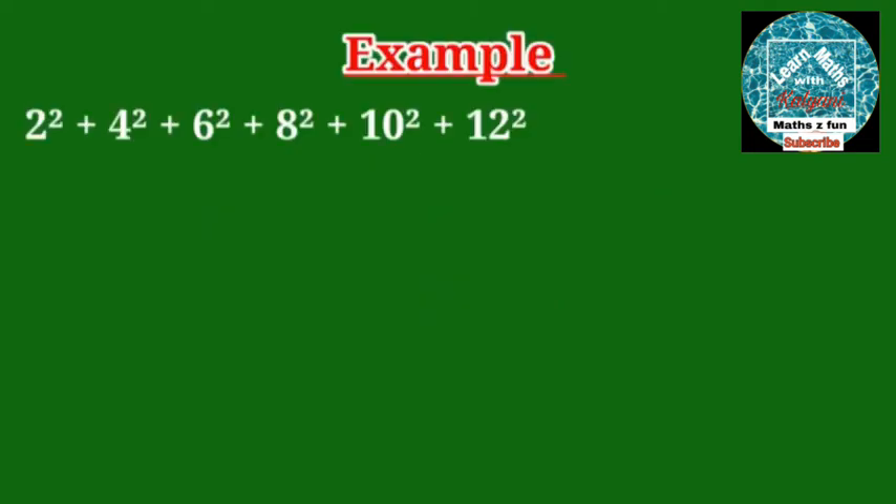Let's find the sum of the squares of first 6 even natural numbers, that is 2² + 4² + 6² + 8² + 10² + 12². Here the number of even natural numbers is 6, that is n = 6.